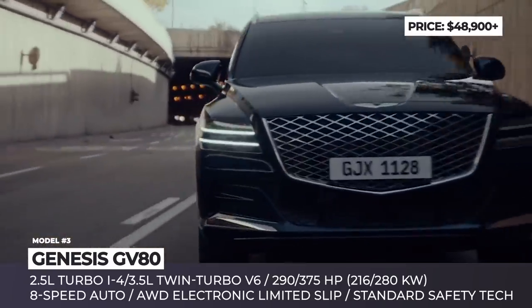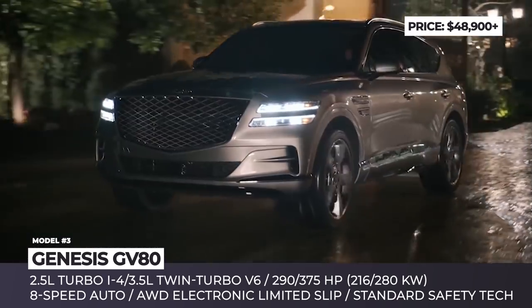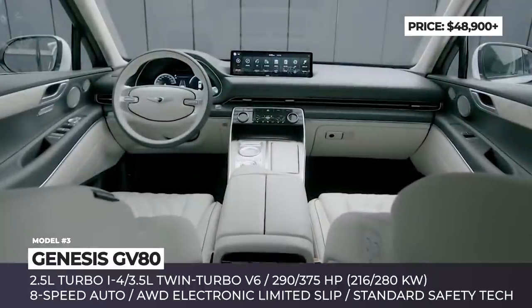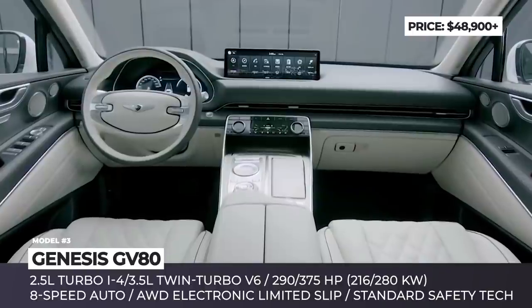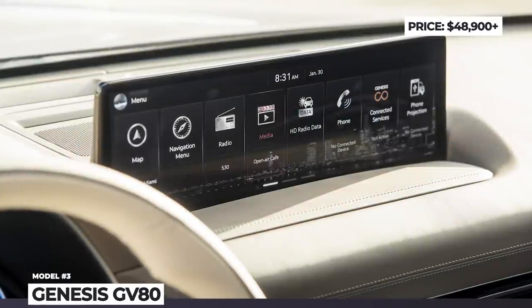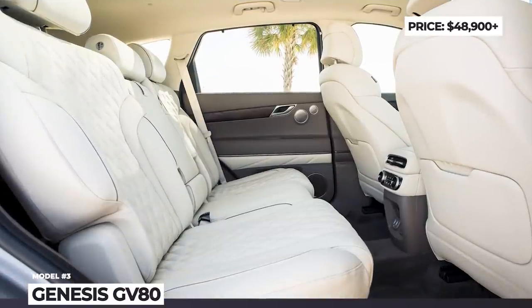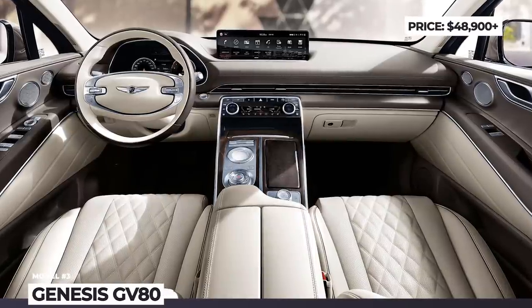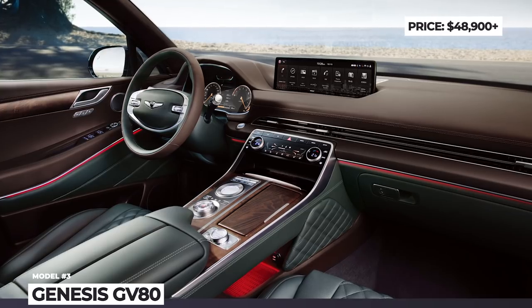The 5-seat layout is standard, but an optional 7-seat configuration is also on the table. The front two rows have heating and cooling functions, while the driver spot can be optioned with active motion driver's seat technology with 7 air cells to fight fatigue. The GV80 interior environment experience is highlighted with a noise cancellation system, a 14.5-inch split-screen infotainment, solid safety package and Genesis concierge service.